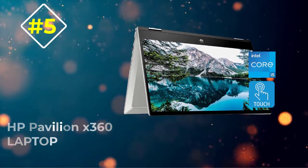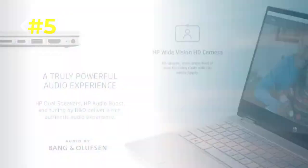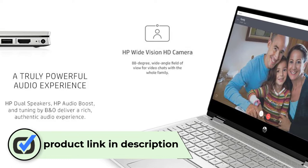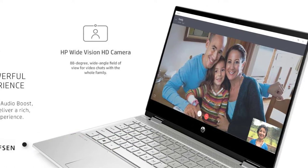Number 5: HP Pavilion X360 Laptop. The HP Pavilion X360 is a two-in-one convertible laptop arriving with a flexible 360-degree screen. This mechanism is beneficial for specific tasks such as content consumption, drawing, painting, and handling online business.